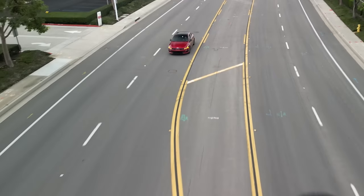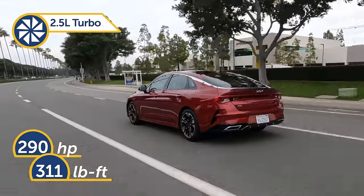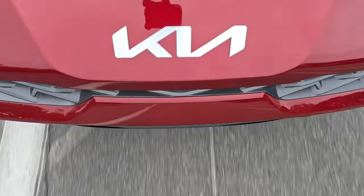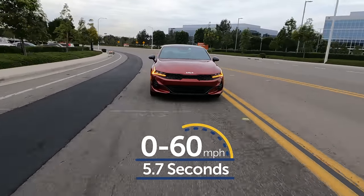If more driving excitement is on your must-have list, then there's the K5 GT, which gets a turbocharged 2.5-liter engine. With over 100 horsepower more, the GT has a true wild side, with the ability to sprint to 60 miles an hour in less than six seconds.